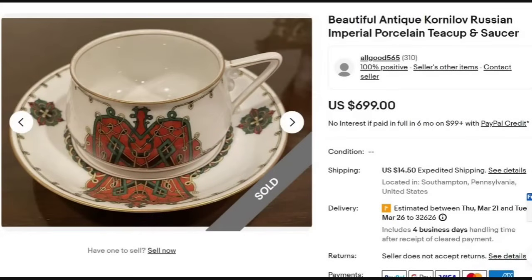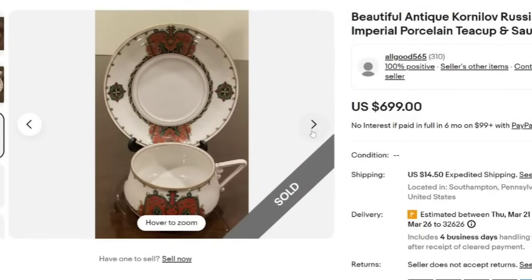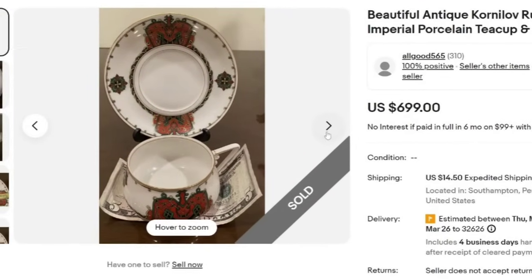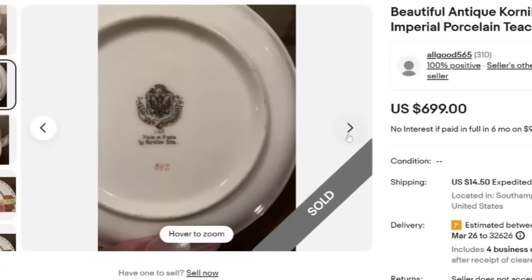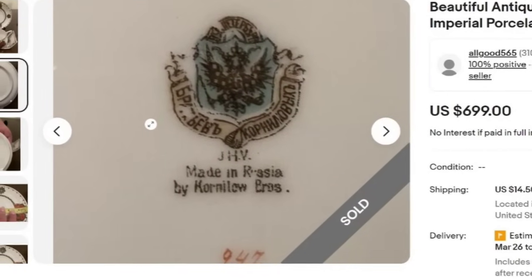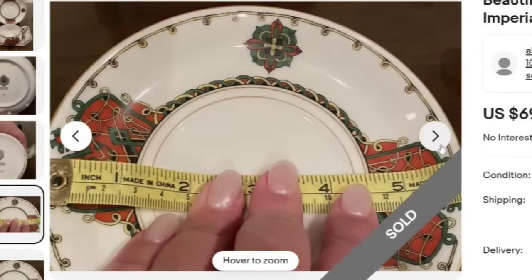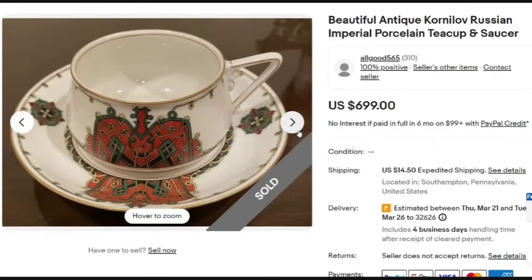Here is another name new to me: a beautiful antique Cornelob Russian Imperial Porcelain teacup and saucer. This one sold for $699. The pattern is really pretty, not overly elaborate. You can see the mark — 'Made in Russia by Cornelob Brothers' with their crest. They also show pictures with a tape measure for size reference. A great sale for a name I wasn't familiar with, so keep an eye out for Cornelob Russian teacups.